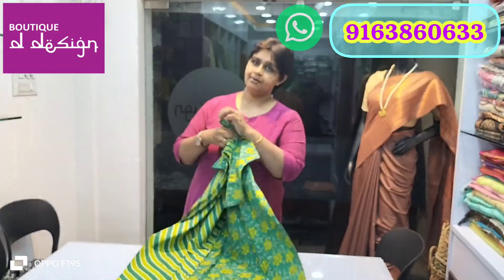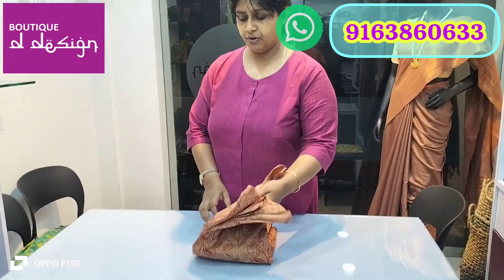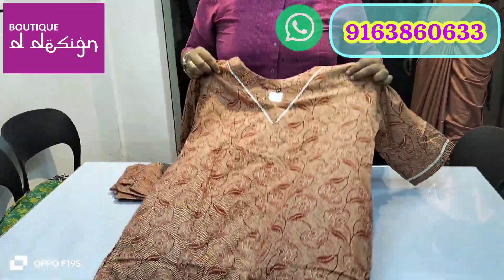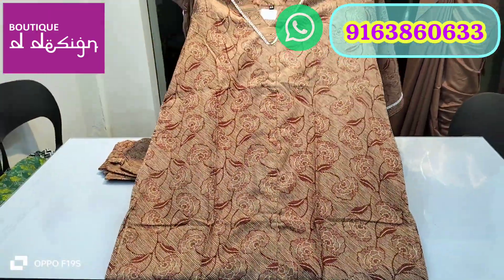This comes with a straight pant — a pure 100% cotton two-piece set, very comfortable for regular wear. You can wash it at home or put it in a washing machine. It's also great for gifting and very comfortable for summer.